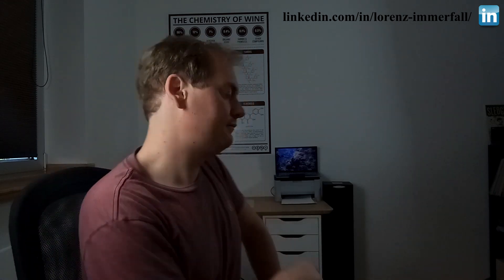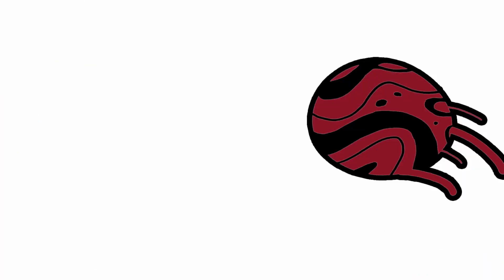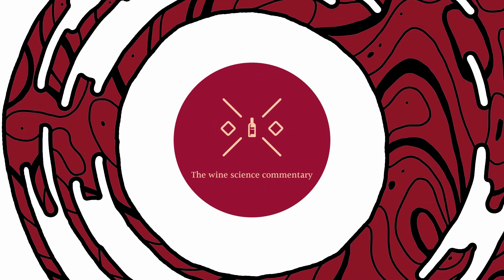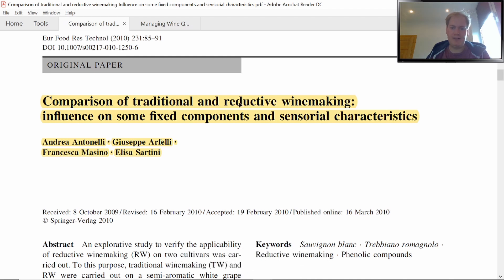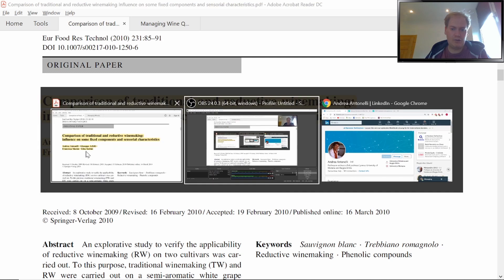We will find out, and as always if you like this kind of content you might want to consider subscribing to the channel. This week's paper is called 'Comparison of Traditional and Reductive Winemaking Influence on Some Fixed Components and Sensorial Characteristics.'